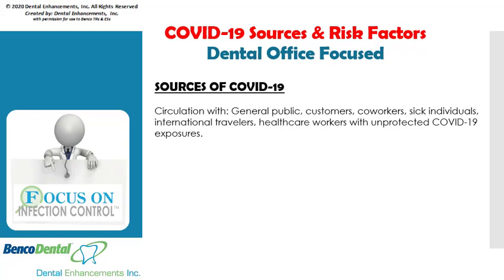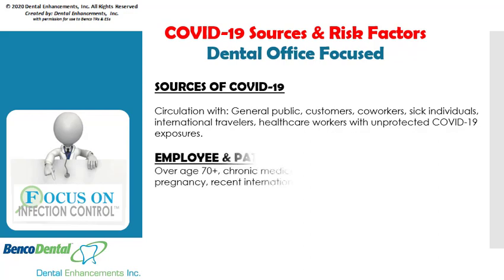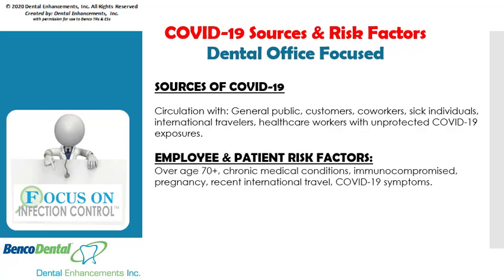The sources of COVID-19 come from circulation with the general public, customers, co-workers, sick individuals, international travelers, and healthcare workers with unprotected coronavirus exposures.